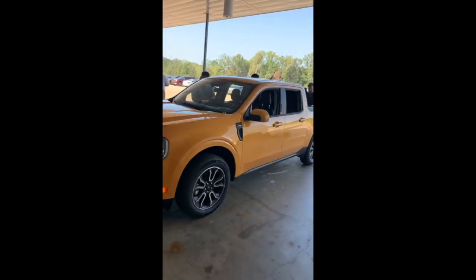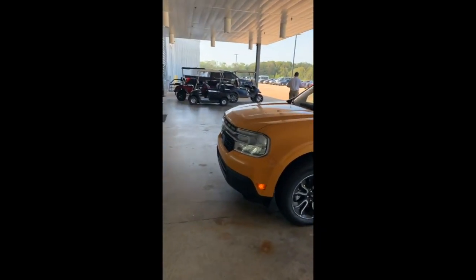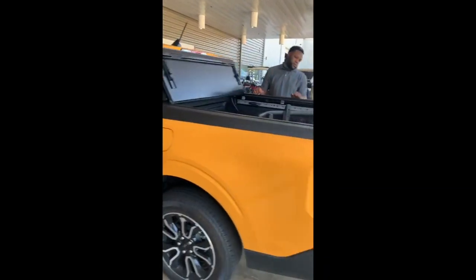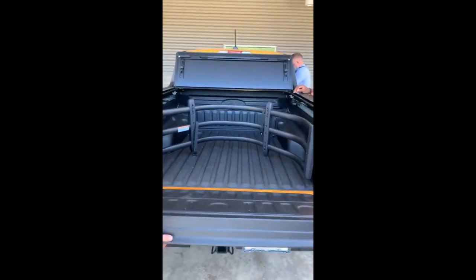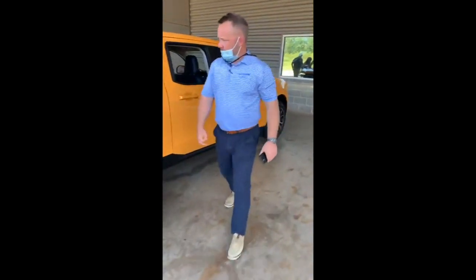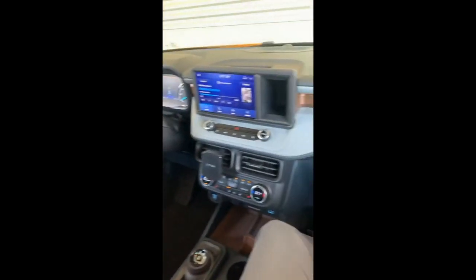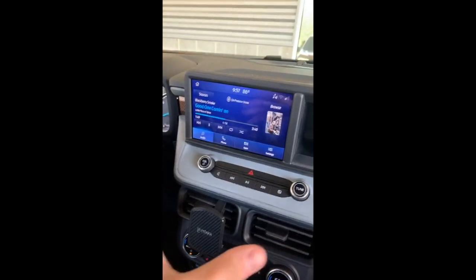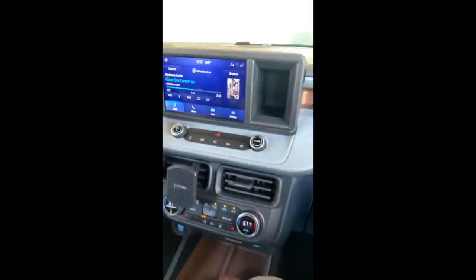Making sure everybody sees it. I asked Chris and he said okay, you can go for it — Facebook Live it. I have plenty of room in here. It has a SYNC 3 radio and yes, it does have Apple CarPlay. You just plug in right here — plug it into your phone and it will have Apple CarPlay.